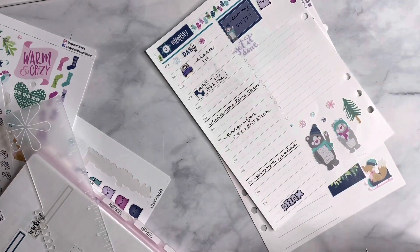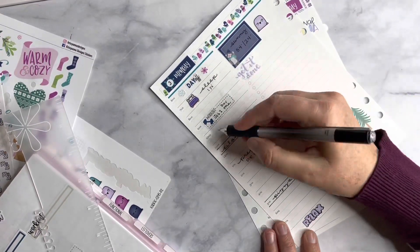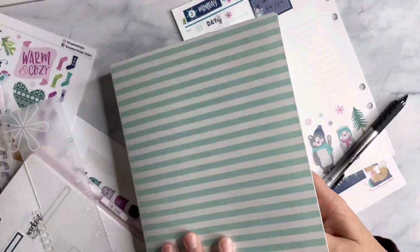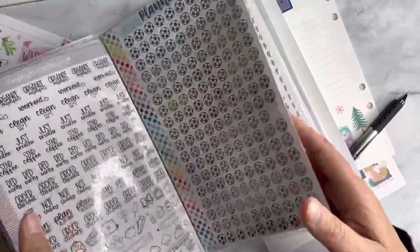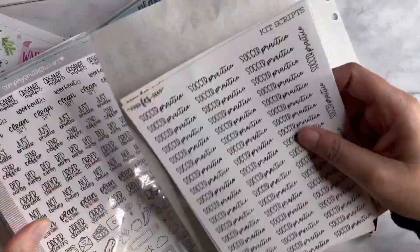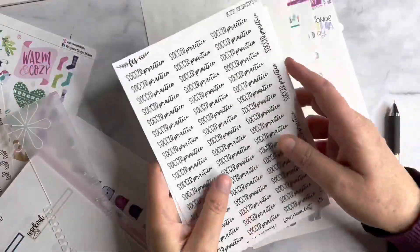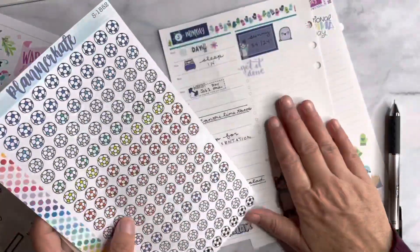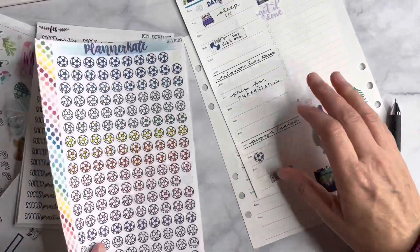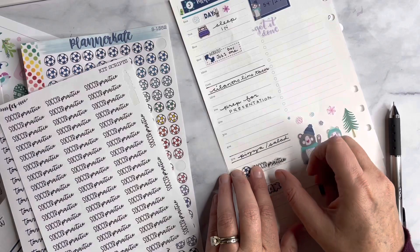We'll probably have salad with that, just to have some healthy greens — or maybe celery, we'll figure it out. Okay so I do have those down. We do have soccer, so let me go ahead and get my soccer stuff. I love these custom scripts from Fern Creek — so I'll probably use those. Is there a navy one? Yes, I'm going to go ahead and use this navy one for soccer practice, and put it there like that.